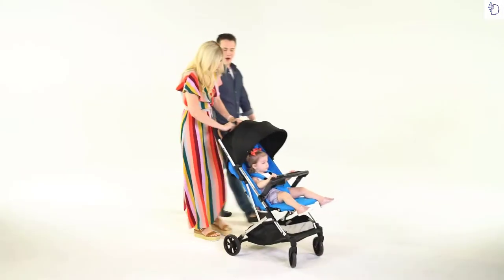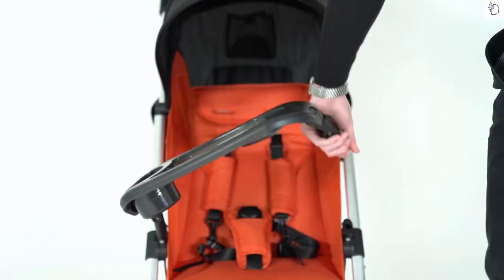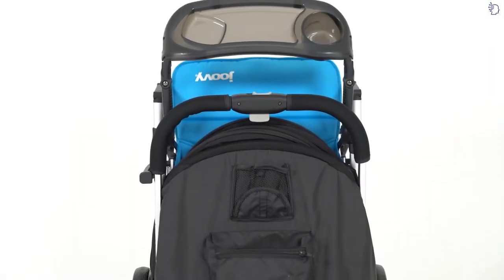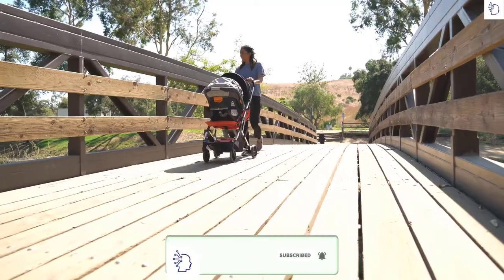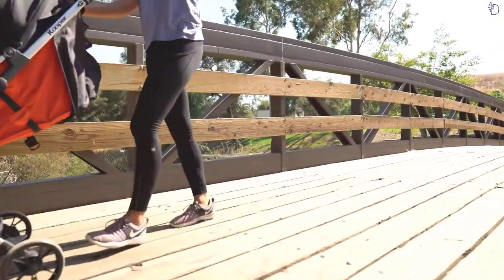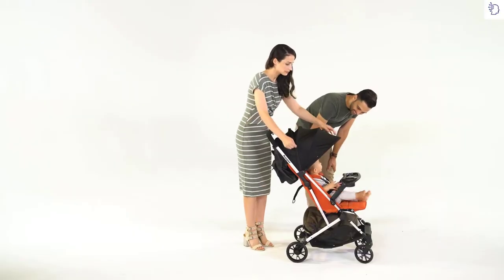This stroller has it all — from the large storage basket that can carry 15 pounds, to the tray with extra-deep cup holders that stay on while folding the Cooper. We intentionally engineered the Cooper to be the best compact stroller on the market. The Cooper's all-weather canopy with SPF 50 was designed to protect your little ones from all the elements.